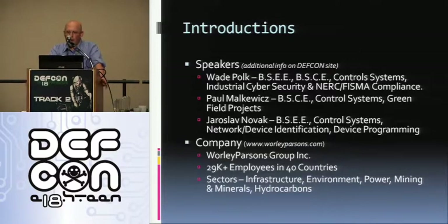We do everything from infrastructure to environment to power, mining, minerals, hydrocarbons, and even some manufacturing.